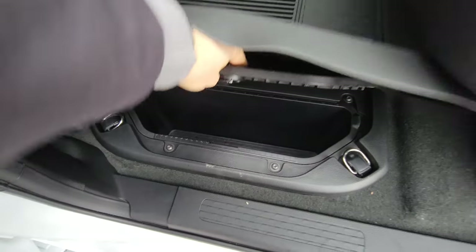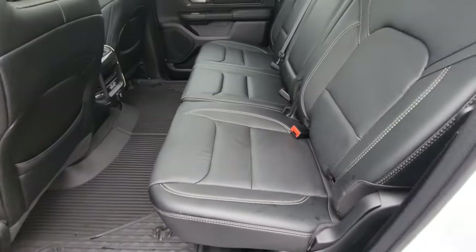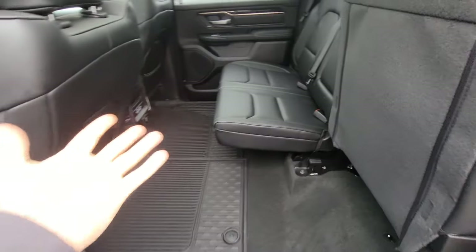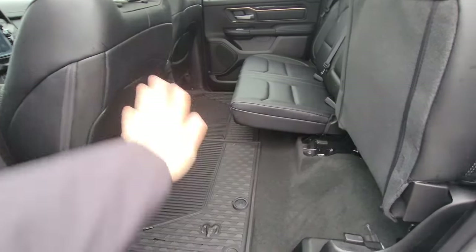The floor storage is removable in case you drop ice or drinks and they melt. These are 60/40 seats, and when you fold them up it's completely flat — that's the difference with the newer body style. You get a little more space and it's completely flat, which is super handy.